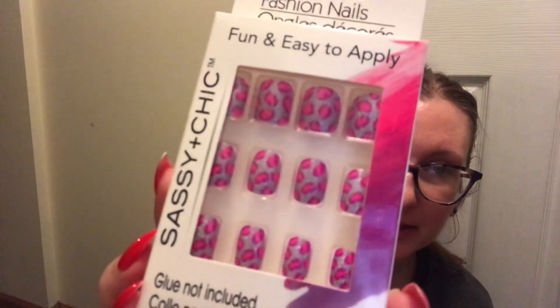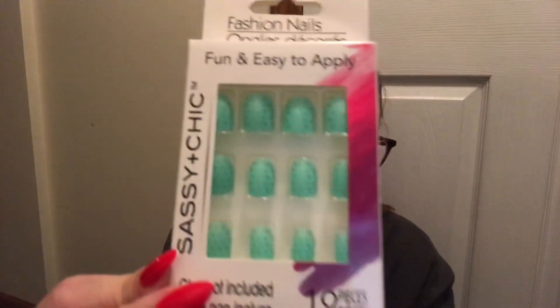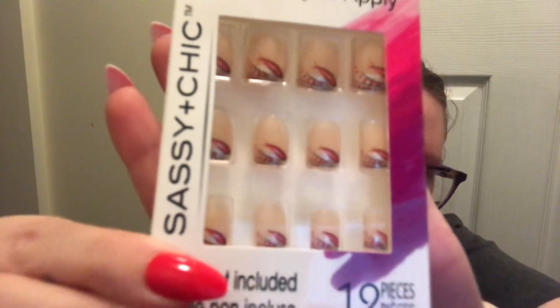Then I grabbed these — I absolutely loved this pattern. These are like pink and purple leopard print. I absolutely love these, so I grabbed two packages of those. I only grabbed one of these — it's like turquoise with gold dots. Nothing super exciting, so I only grabbed one of those. And then I really liked these — I thought I grabbed two of them, so there might be more in another bag. I thought I grabbed two, but this is like a French manicure but it has like a red and black design. This reminds me of like airbrushed stuff I used to get when I was in high school on my nails. It's like red and black and silver — it looks like it's painted.